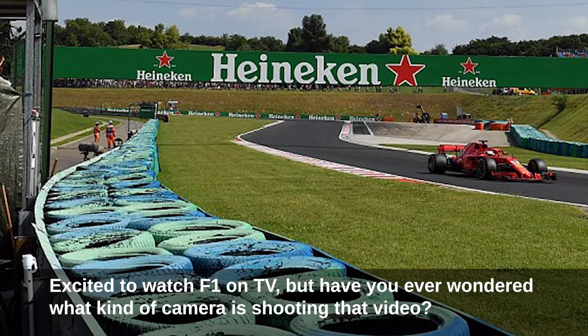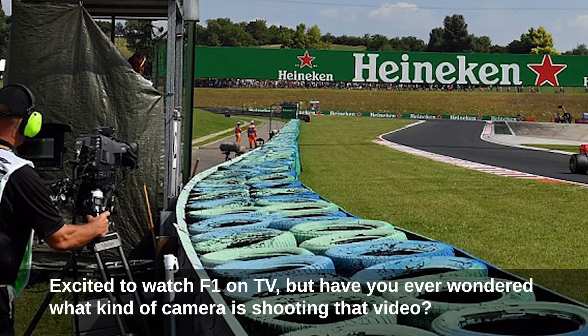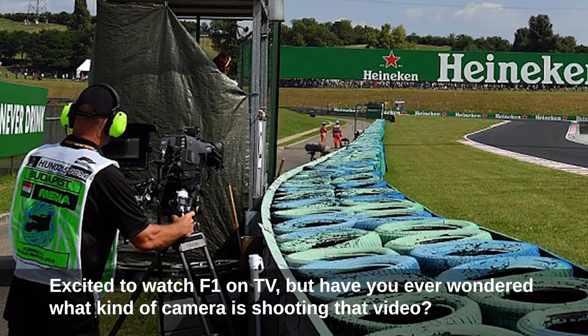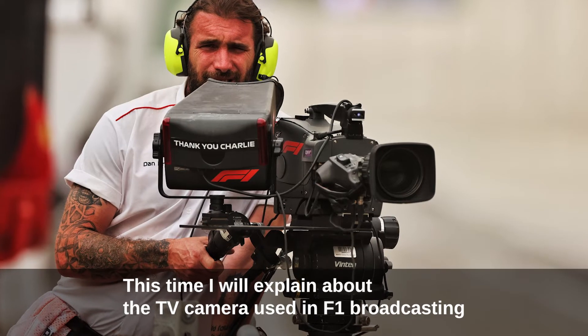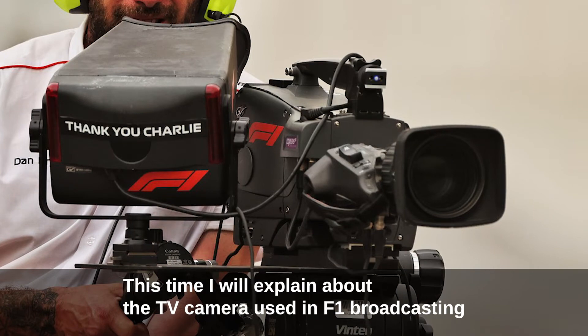Excited to watch F1 on TV? But have you ever wondered what kind of camera is shooting that video? This time I will explain about the TV camera used in F1 broadcasting.